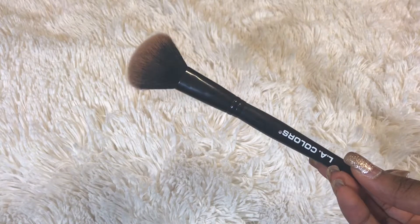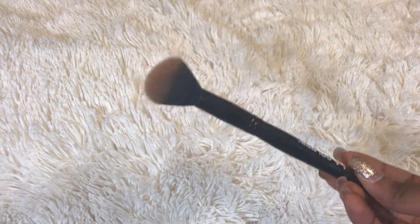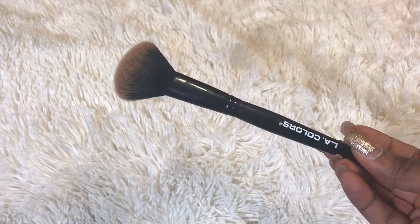Then I got this LA Colors blush brush. I didn't even know they had brushes — this brush is so soft. I use it for my contour and it's perfect for contouring. It is really sturdy, like it's a legit brush, and it's by LA Colors. That made me so happy that this is a thing — I love this brush and I want more of them.